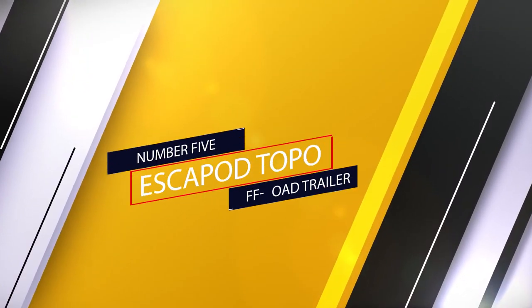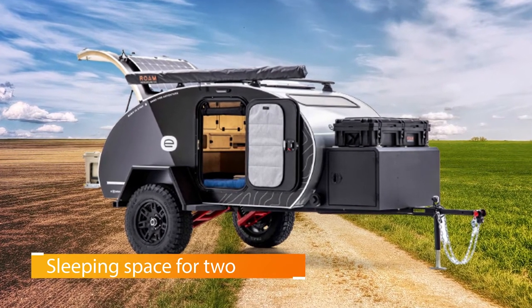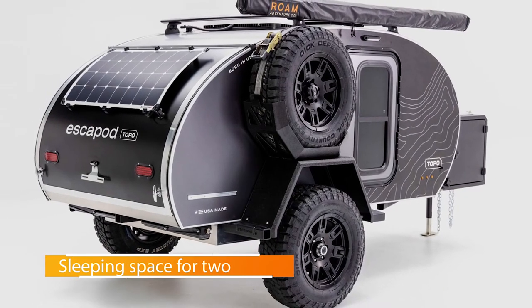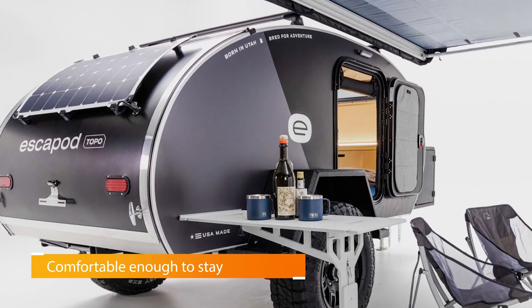Number 5: Escape Pod Topo Off-Road Trailer. One of the most unique things about Escape Pod is that they offer a rental service — $125 a night if you want to get off the grid on a temporary basis. Of course, if you fall in love with their off-road camper trailers, you can also buy one with all the same goodies.